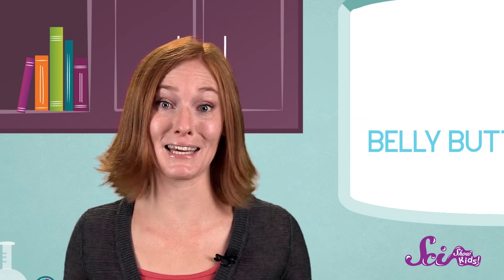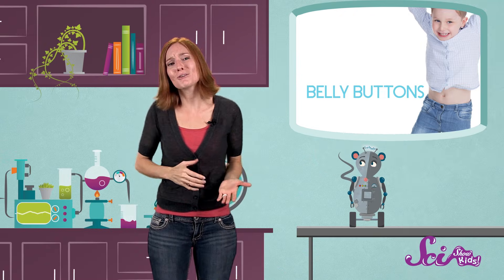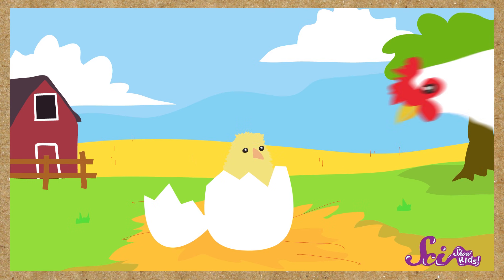And in the case of animals, the mom just cuts the cord by biting it off. Not all animals have belly buttons, though. Animals that lay eggs, like most birds and reptiles, don't have belly buttons like we do. That's because they're hatched from eggs, so they're not connected to their mothers by a cord.